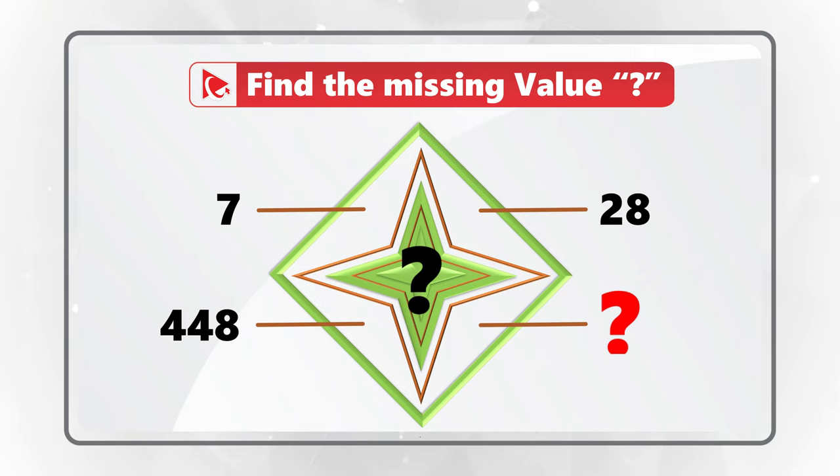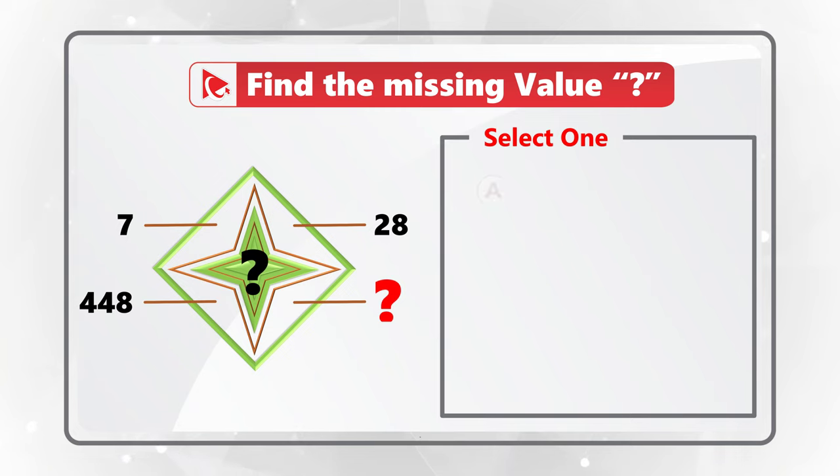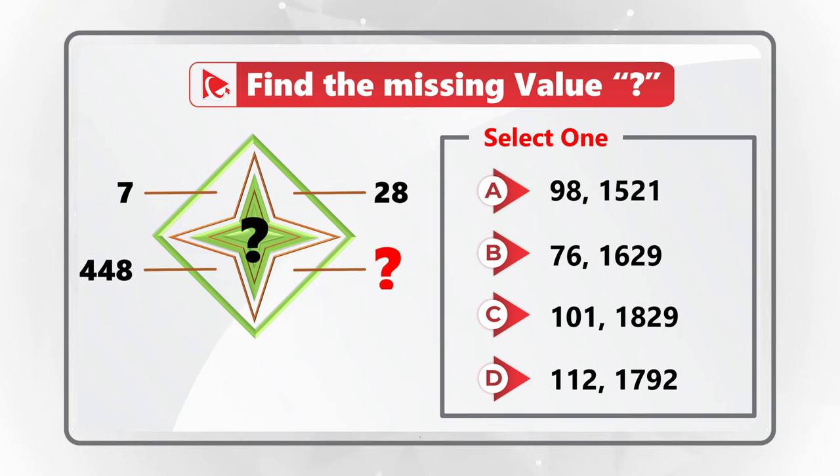In the center of the combined shape there is also a missing number. You have four choices: choice A is 98 and 1521, choice B is 76 and 1629, choice C is 101 and 1829, and choice D is 112 and 1792. Take a close look to see if you can replace the question marks with the correct values.